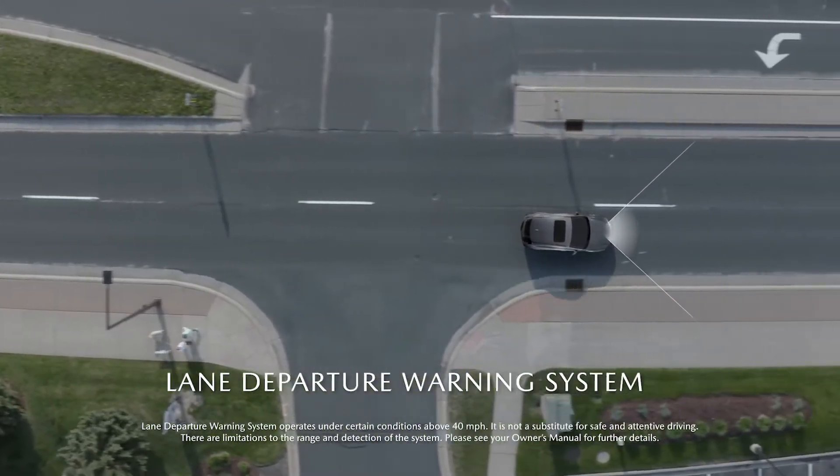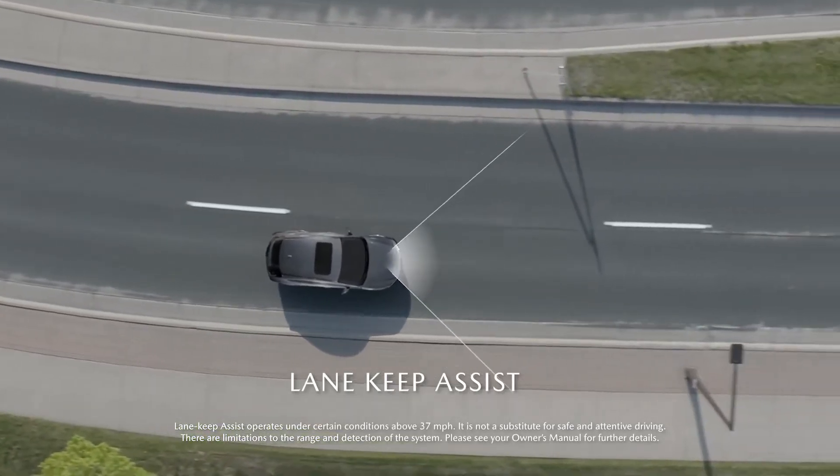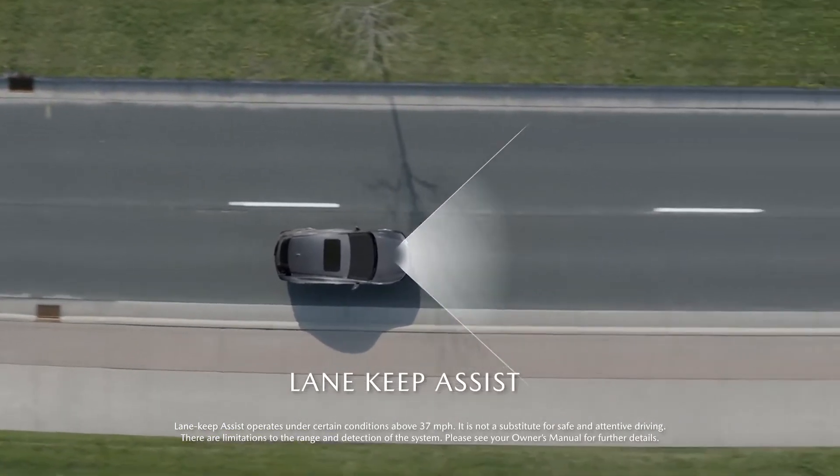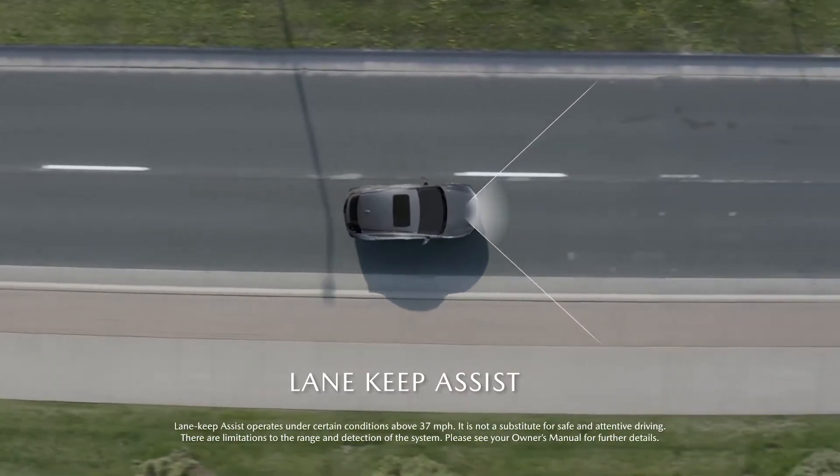The Lane Departure Warning System detects and alerts when your vehicle is about to unintentionally depart from its lane, while the Lane Keep Assist helps keep you centered in your lane by performing minor steering corrections upon sensing an unintentional lane departure.